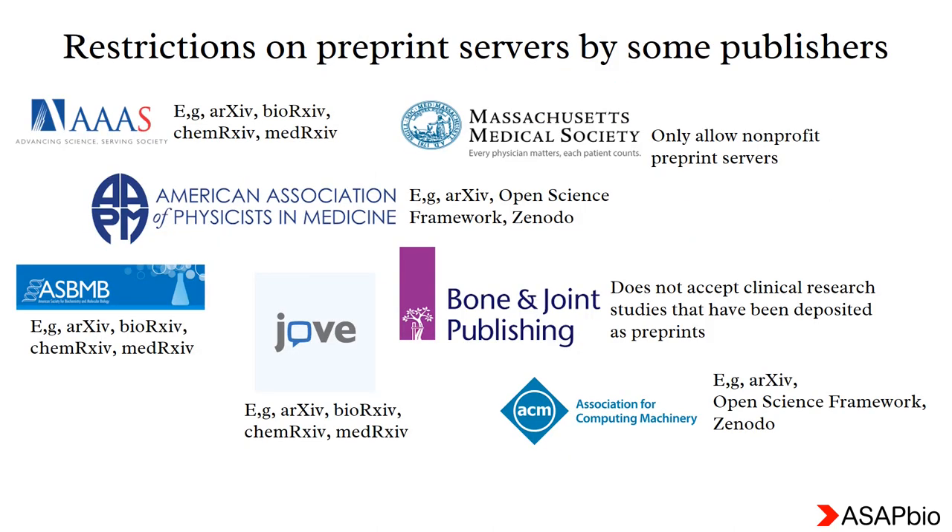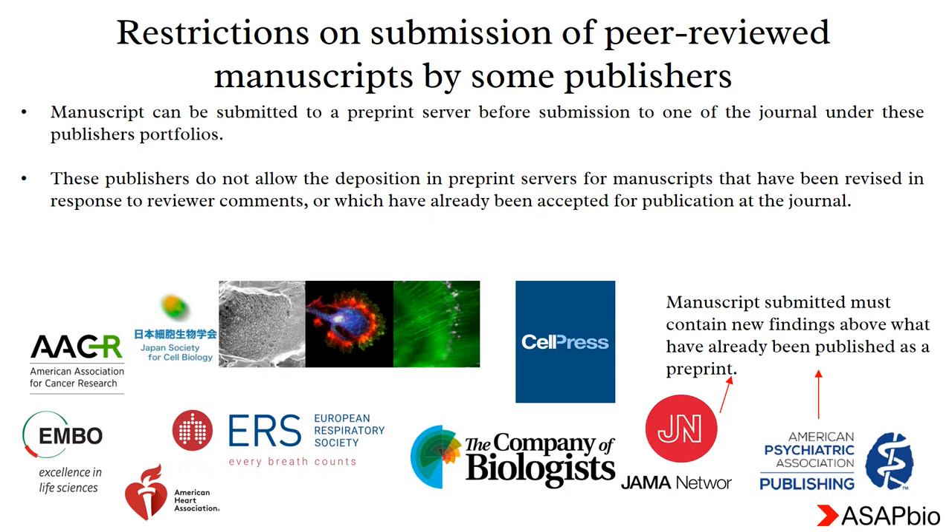Some publishers have restrictions on which preprint servers you can deposit your manuscript. Also be careful — some publishers will not accept certain studies if you have already deposited your manuscript as a preprint. Here are some publishers who welcome publication of preprints but do not encourage submitting a peer-reviewed manuscript as a revised preprint.